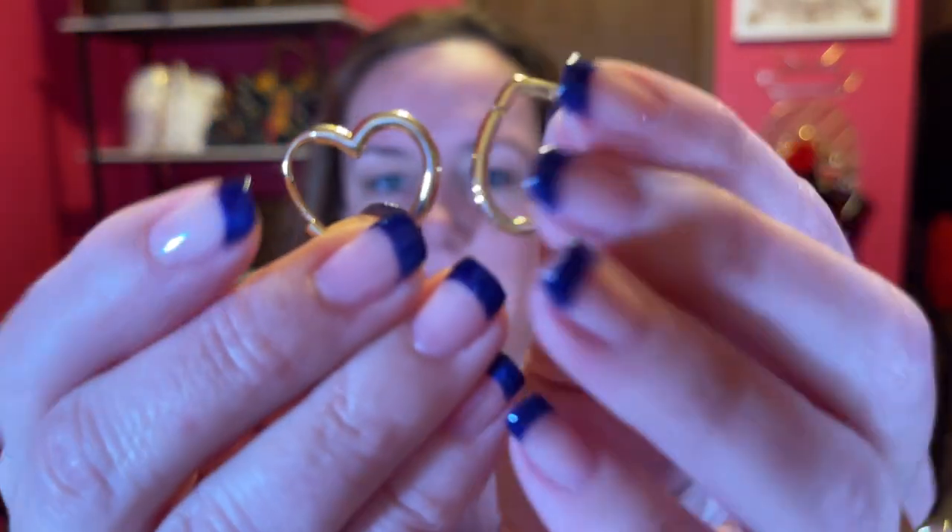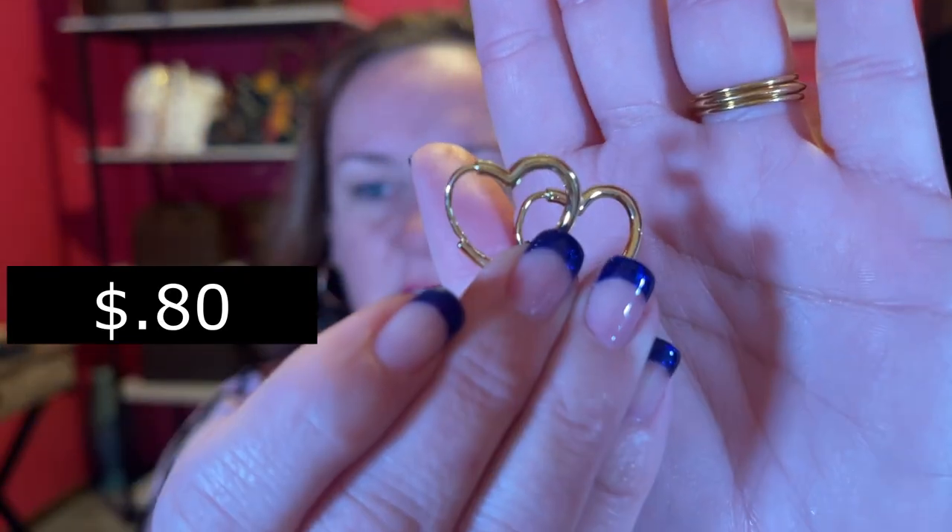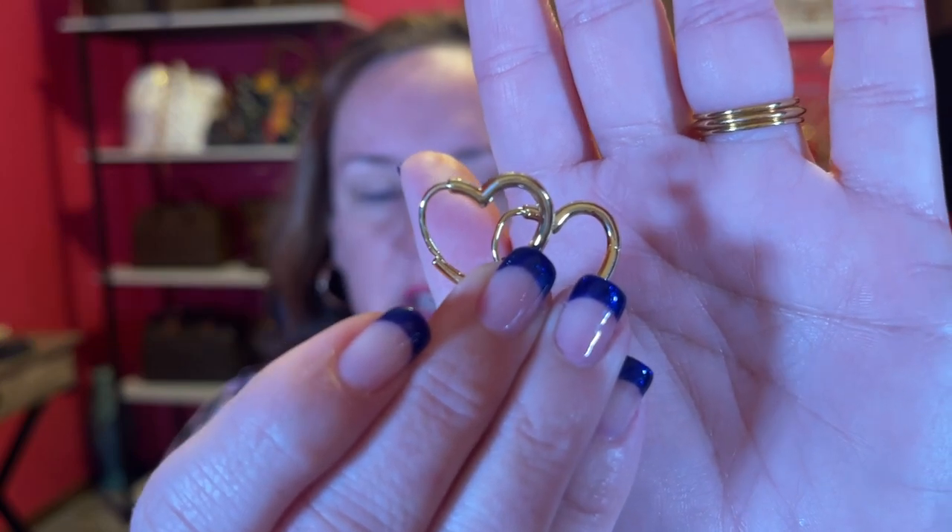The next earrings are really cool — they're little heart earrings. I'll try them on for you. I finally got these cute heart earrings in. You can see the shape of the heart. They're 14 karat gold plated huggy hoop type earrings. Too cute. I like the heart. I'll just keep them on for the rest of the video.